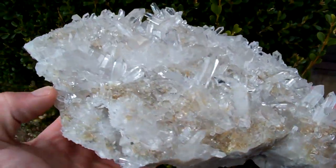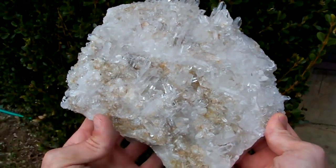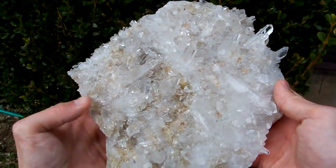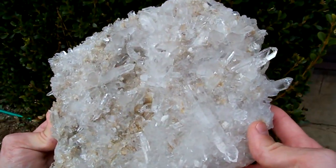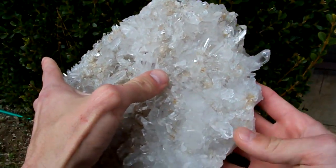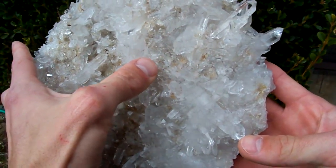Lots of optical clear points, really big cluster — bigger than a dinner plate. Check out this double point right here, nice and long double point.